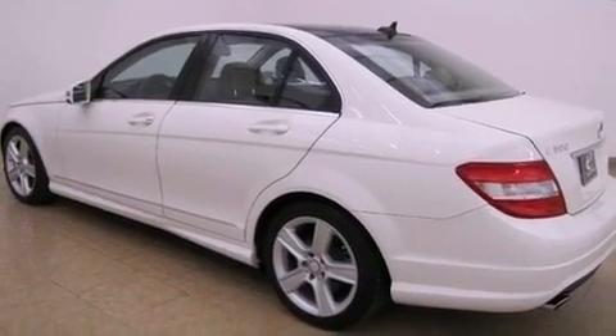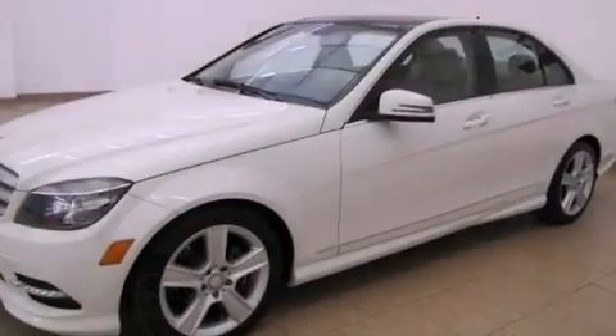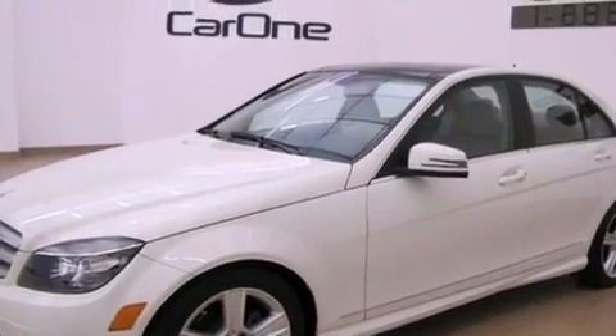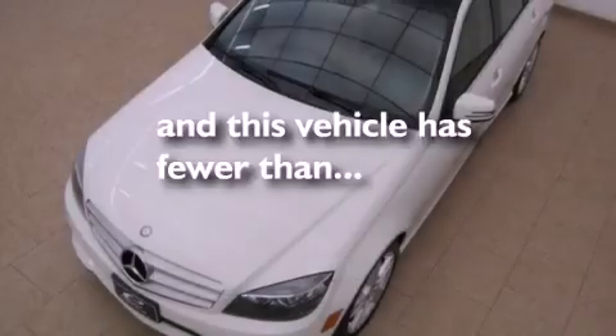All of the following features are included: a sunroof, a low-tire pressure indicator, cruise control, performance tires, an engine immobilizer theft deterrent system, fog lamps, tinted glass, stability control, and heated side-view mirrors. This vehicle has fewer than 27,000 miles on the odometer.